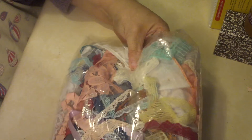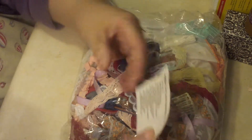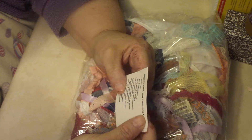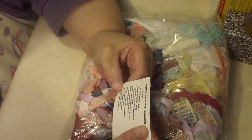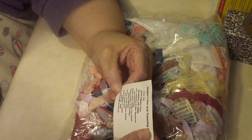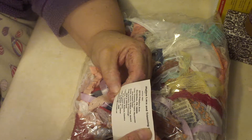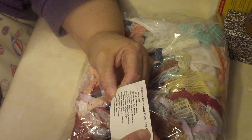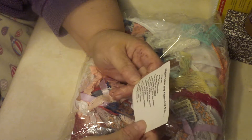I purchased this package of lace online on eBay. It is from Matts — M-A-T-T-S — Lace and Trimming Company. They're out of Scranton, PA. I ordered this either early yesterday morning or late Thursday night, no earlier than that. It was here today, so less than 36 hours. So that was pretty cool.